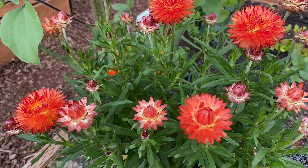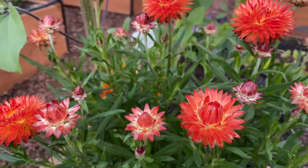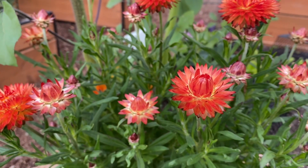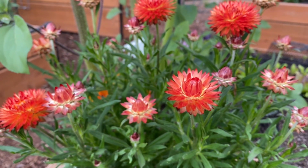Here's one of my three straw flowers. I love these things. I need to get out here and clip off some of these older blooms so that I get more young blooms coming on. But so cute. Such an interesting plant.